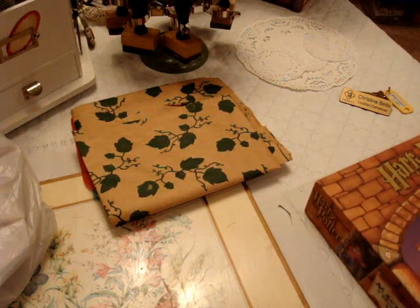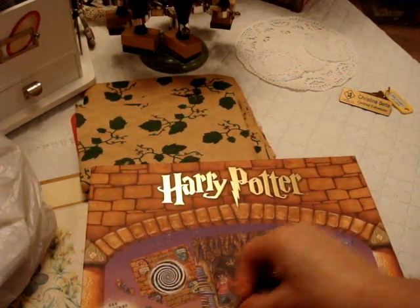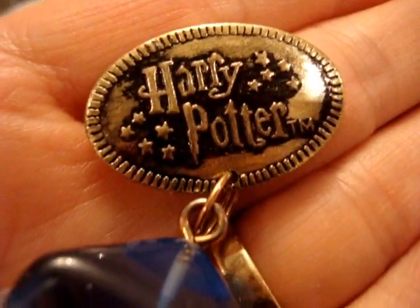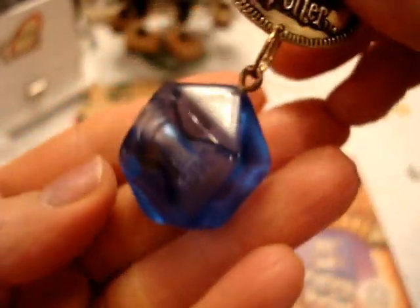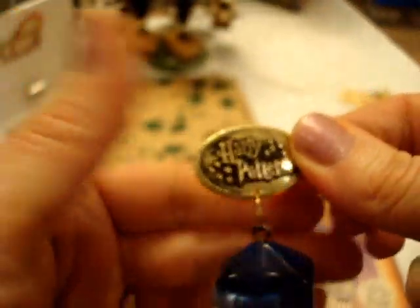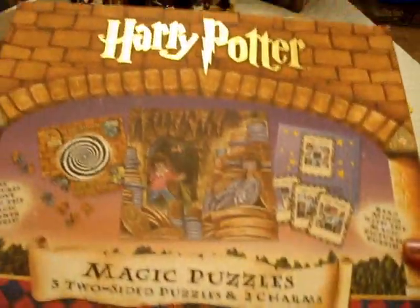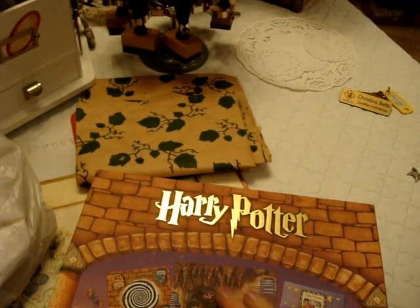I am a Harry Potter fan — read all the books, watched all the movies, have all the movies on DVD. Anytime I find anything Harry Potter at the thrift store, I have to get it. So I found this — it's a clip, and this little bobble at the end is where you put your magic potion in there. I love that. Then I found this box. There was a puzzle in here. I'm not going to alter the box — I'm just going to put all my Harry Potter things I save in the box.